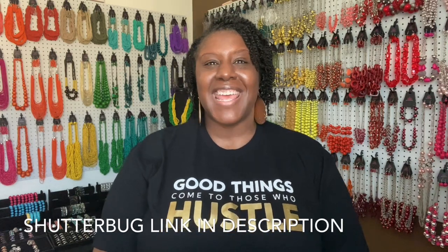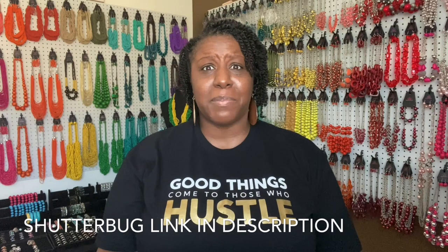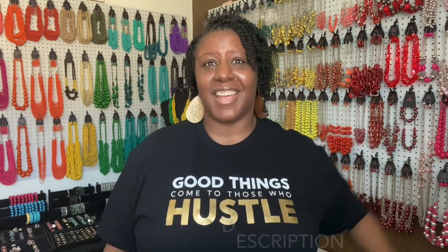Here are some tips in case you don't have anyone to take a picture for you. You definitely don't want anything looking unprofessional on your website. The first tip: you can get a shutterbug. I've put the link to Amazon to purchase one in the comments — it's only about $10. It connects by Bluetooth to your phone. You click the button with one hand and pose with the other, and take as many pictures as your heart desires.